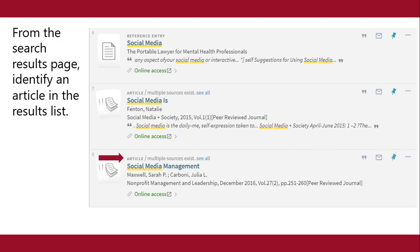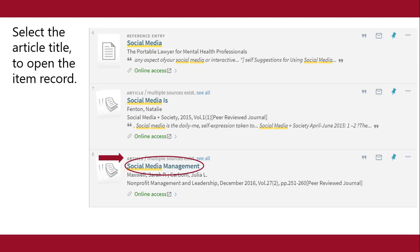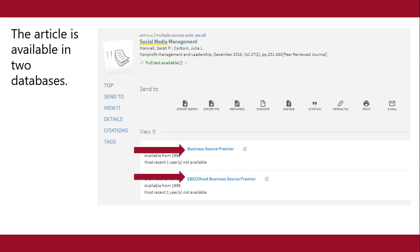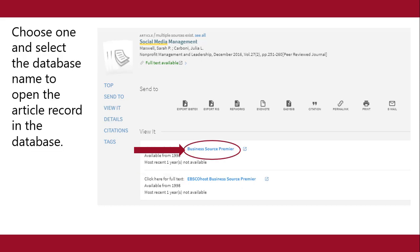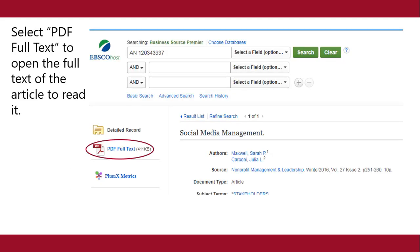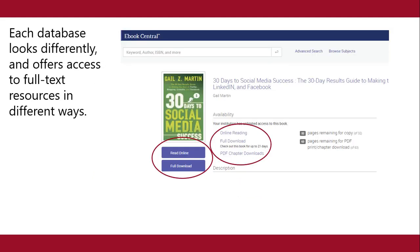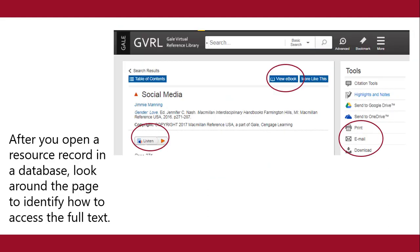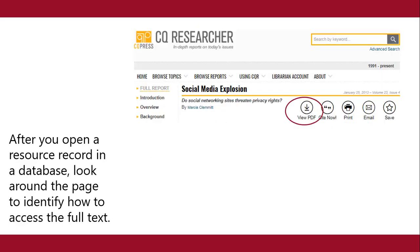From the search results page, identify an article in the results list. Select the article title to open the item record. The article is available in two different databases. Choose one and select the database name to open the article record in the database. This is the article record. Select PDF Full Text to open the full text of the article to read it. Each database looks differently and offers access to full text resources in different ways. After you open a resource record in a database, look around the page to identify how to access the full text.